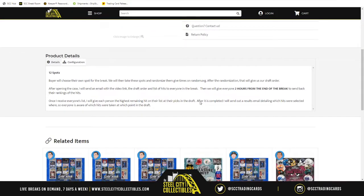There are 12 spots in this break. What's going to happen is we're going to take the names, randomize them five times. From there the randomization will give us the draft order. Each spot is good for one draft pick, so in this particular break, to have multiple draft picks you had to purchase multiple spots.